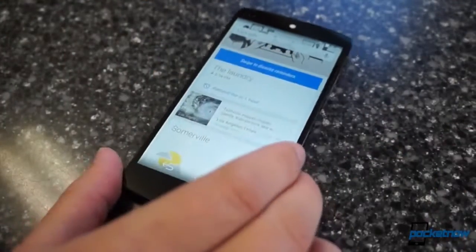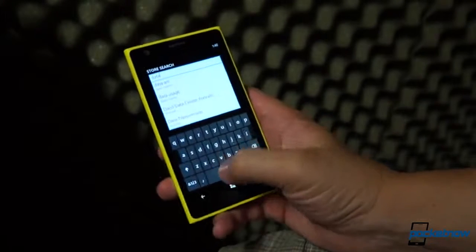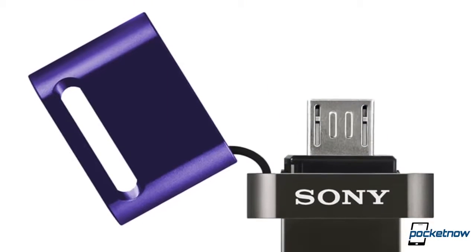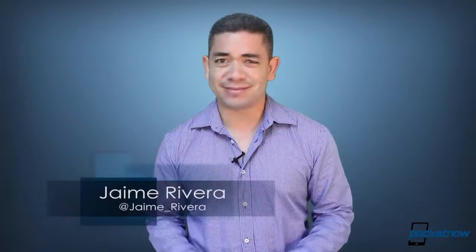Google's Android Device Manager finally takes a leap into mobile. Windows Phone 9 is already rumored to drop the Metro UI, and believe it or not, Sony just made the world's first micro USB flash drive. I'm Jaime Rivera, and just the thought of getting Windows Phone 9 with a Windows Mobile UI definitely gets me excited. This is Pocketnow Daily.